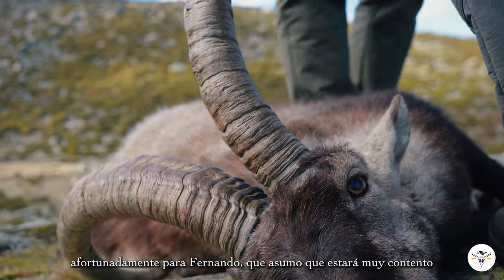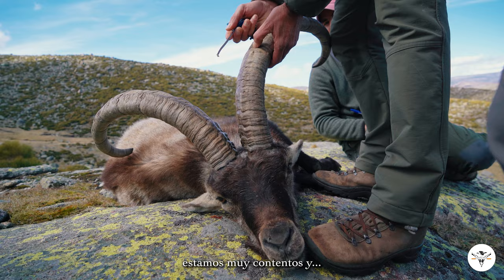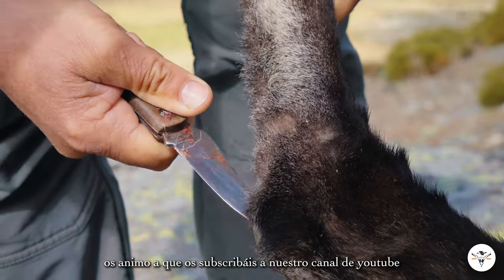Luckily for Fernando, I assume he's very happy with the trophy. He must be very happy with what he got. So we're very happy and looking forward to the next one. I encourage you guys to subscribe to our YouTube channel and stay tuned — there will be more coming soon.